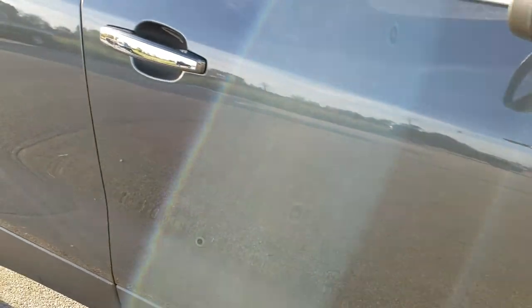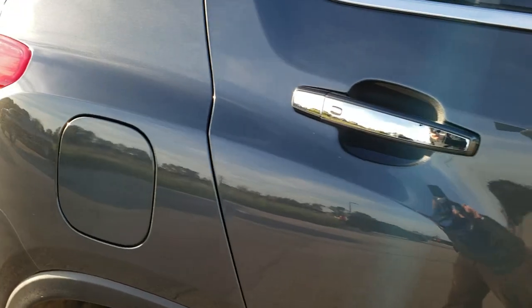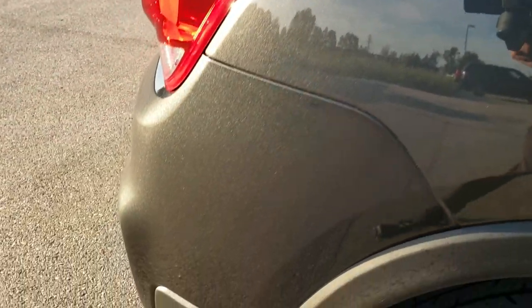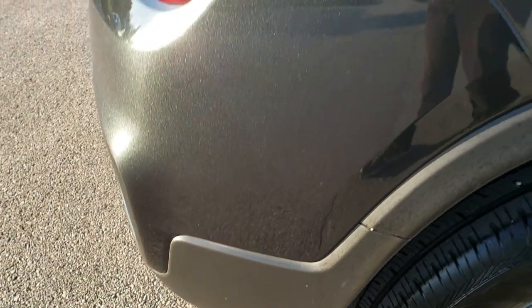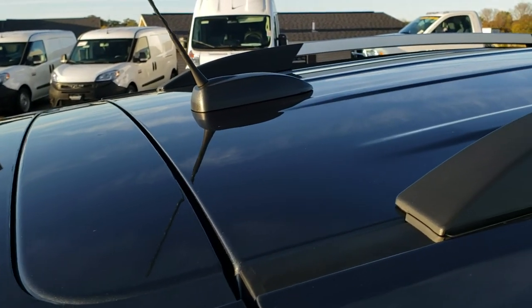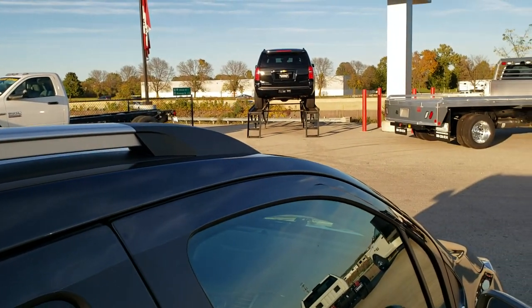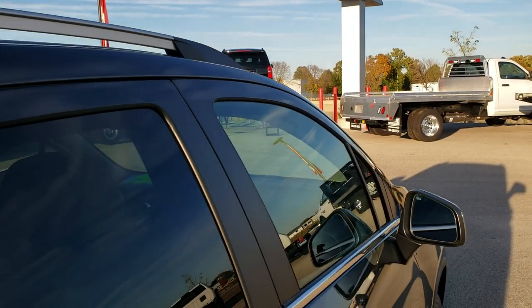As you go down this side of the vehicle, take note of how clean the body is, how reflective and mirror-like that paint is. We take these HD videos so if you are far away or even if you're close by and just could not make the trip down, you can still see the vehicle, hear the vehicle, and have confidence in the vehicle before you even see it — so you can make a smart buying decision from the comfort of your own home.